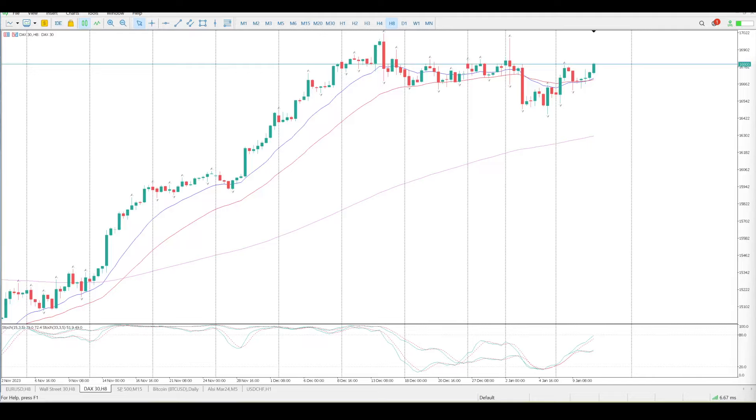Good morning everybody, this is your DAX Day Trade Setups for today. Onwards and upwards at the moment, nothing really to get too excited about. We are stretching for the 16,840 area — I think we'll probably tag that before we do anything else.